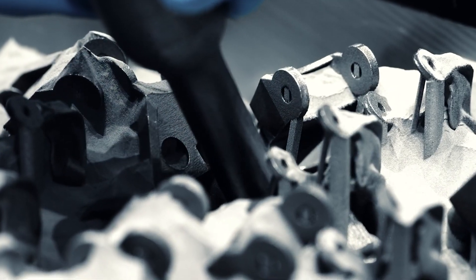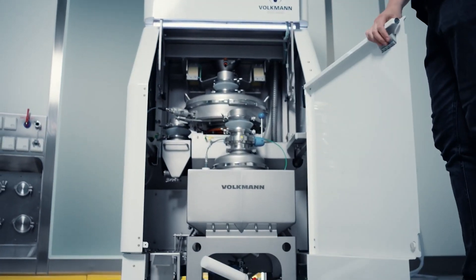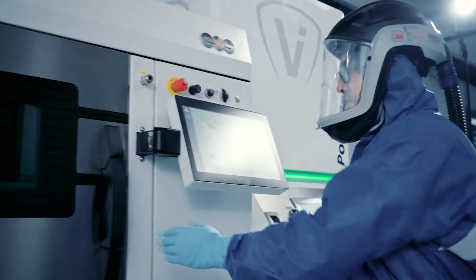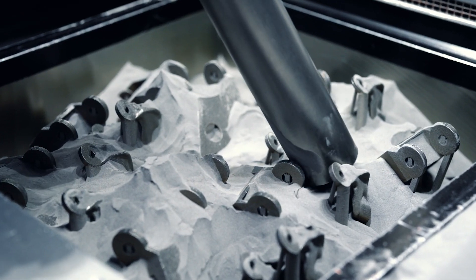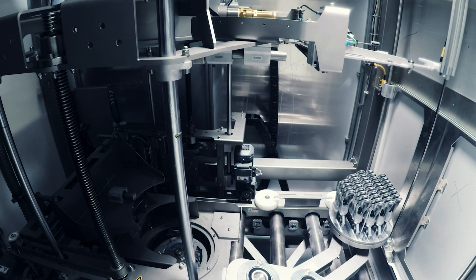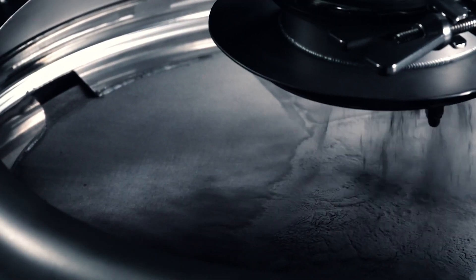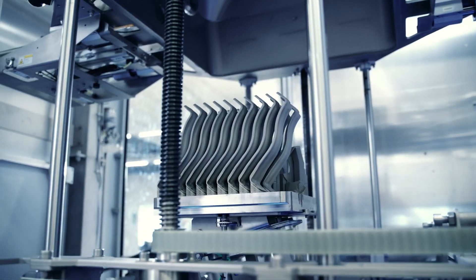BinderJet 3D printing is a game-changer in the manufacturing industry, offering speed, scalability, material versatility, and the ability to create complex designs. It has found applications in industries such as industrial manufacturing, architecture, and consumer goods. As we look ahead, we anticipate exciting developments: advancements in materials, enhanced resolution and finishing, and integration with other technologies will further expand its capabilities. However, it's still important to acknowledge the limitations of BinderJet 3D printing, notably size constraints and the need for post-processing — these areas present opportunities for future research and innovation.